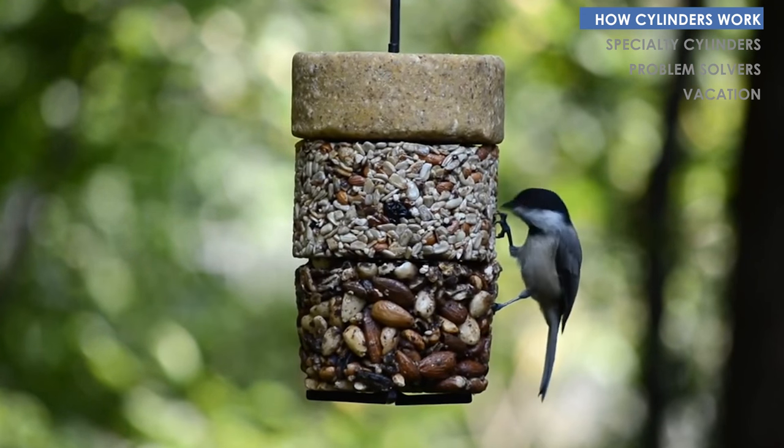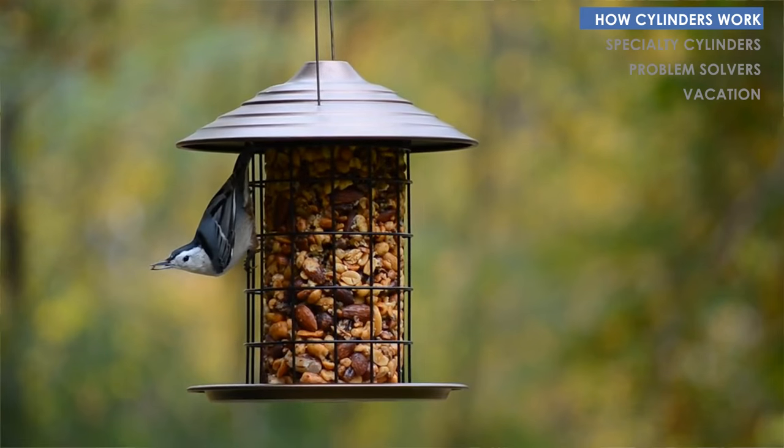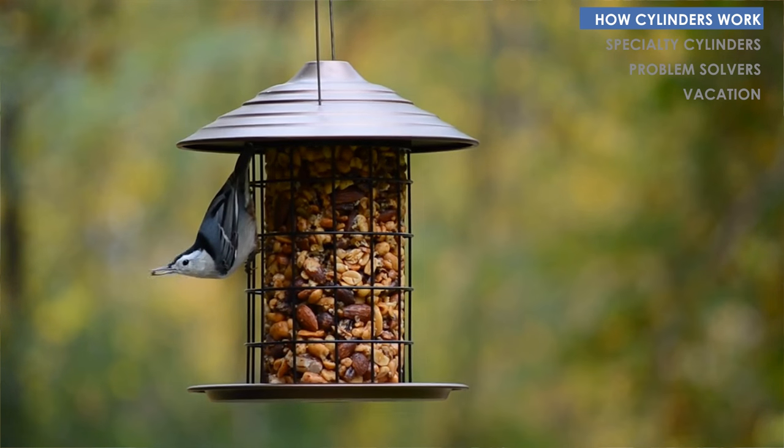Hi, I'm Mari. I'm the general manager here at Wild Birds Unlimited and today I'm going to tell you a little bit about seed and suet cylinders and stackables. Seed cylinders are the longest lasting, easiest way to feed your birds. They're a fantastic supplemental feeder to feeding loose seed out of a tube or a hopper style feeder.